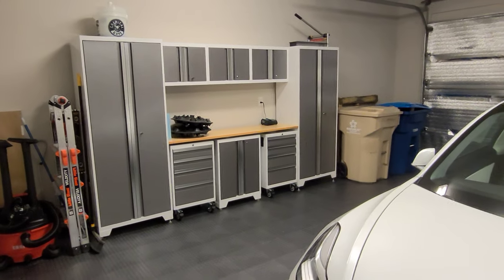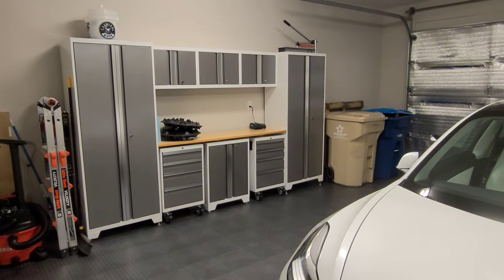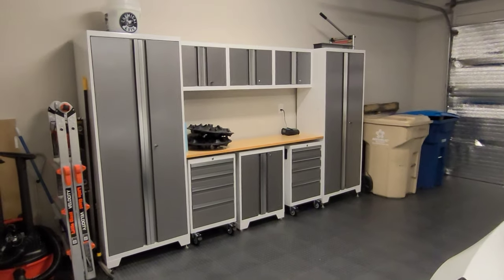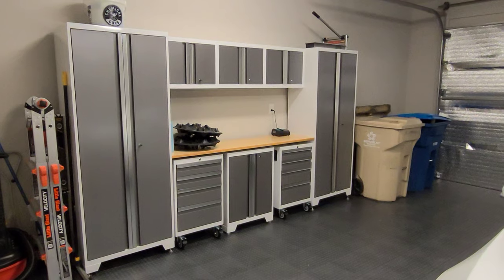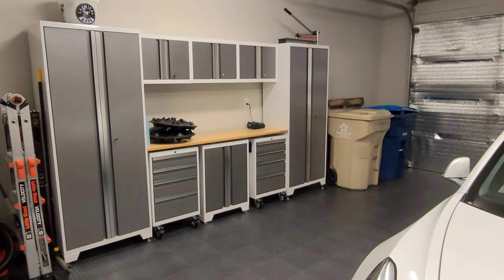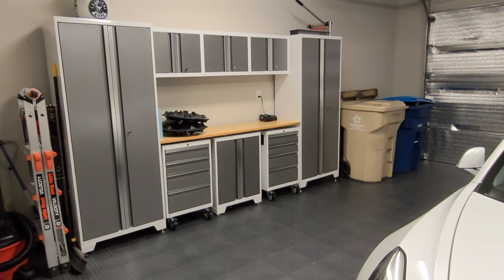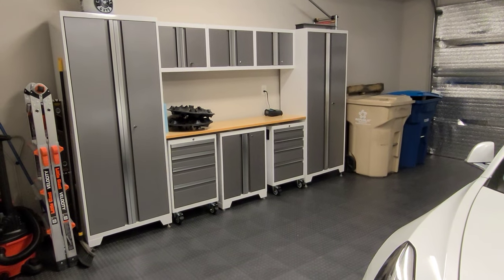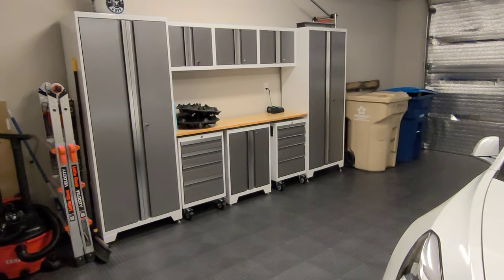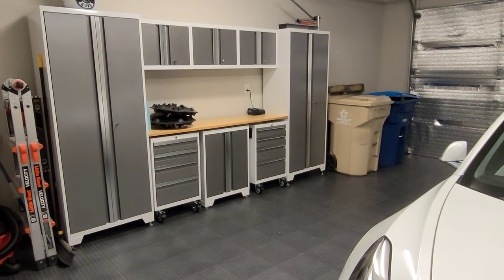So here is the update video on the lockers — it's about a week later. It took me pretty much an entire day to get this completely set up and organized. This is the finished result. These are New Age lockers — this is the nine-piece set. When I purchased this it was about $1,200 with tax here in Arizona, and now a few months later I think they're going for a couple hundred bucks more.